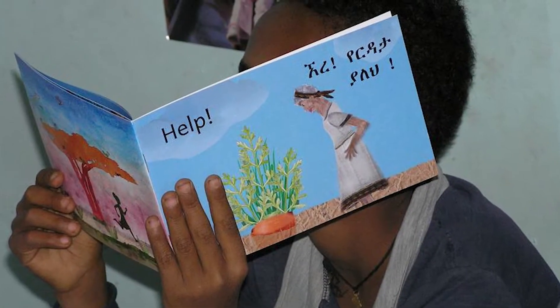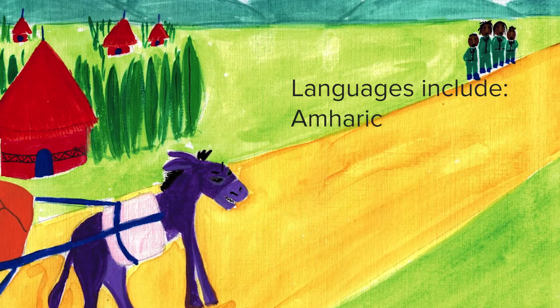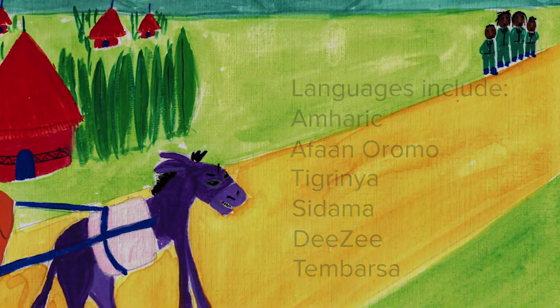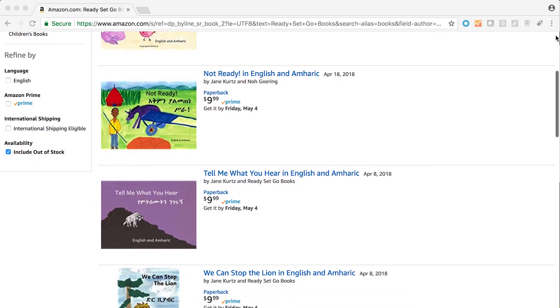Ready, Set, Go! Books is working on translations for a number of Ethiopian languages to bring reading to children in the language most familiar to them. Some of the translated books are now available on Amazon.